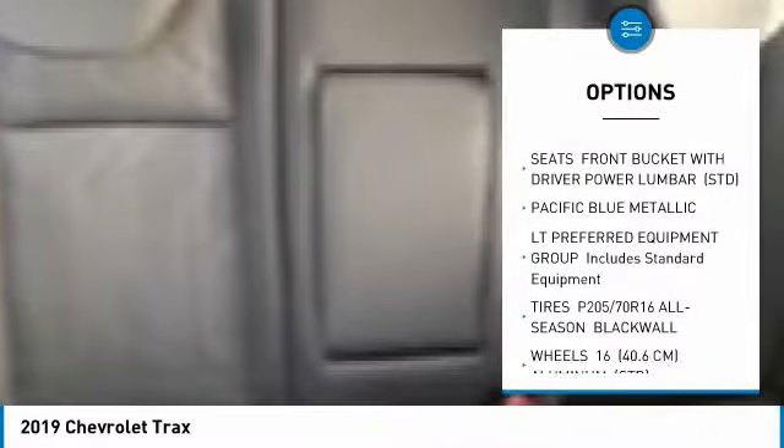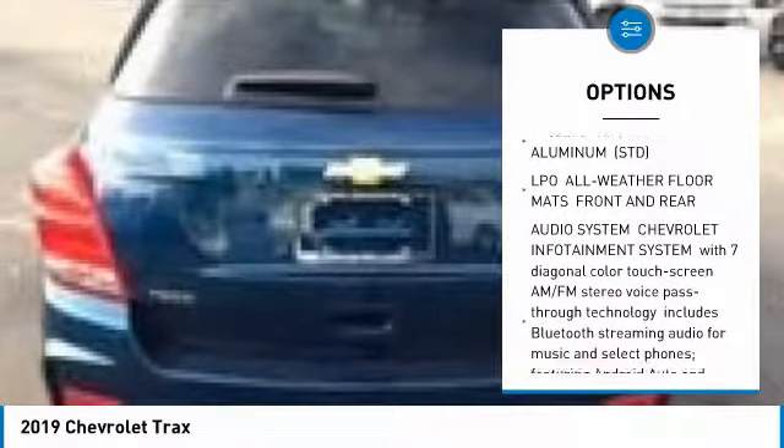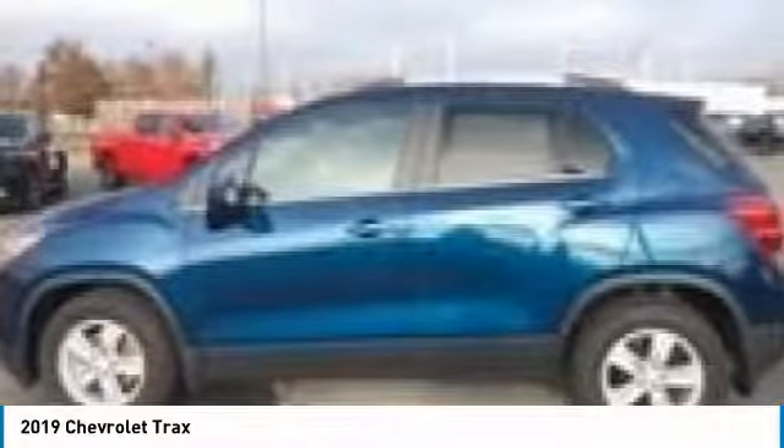Here are some of this vehicle's great options: anti-lock braking system, keyless entry, steering wheel audio controls, remote engine start, Bluetooth, adjustable steering wheel, power steering, aluminum wheels, floor mats, and cruise control.